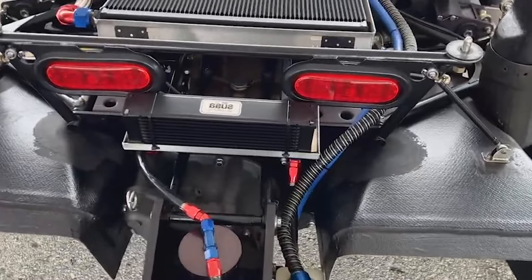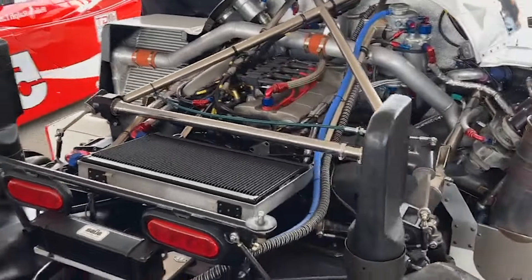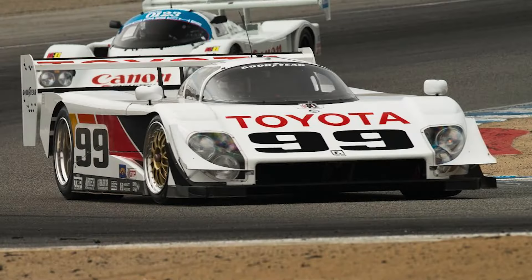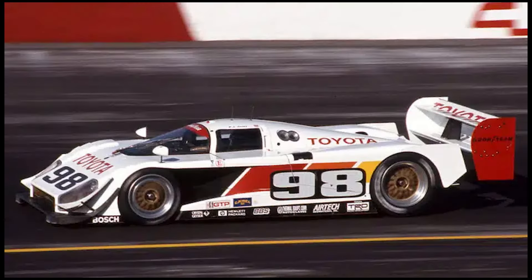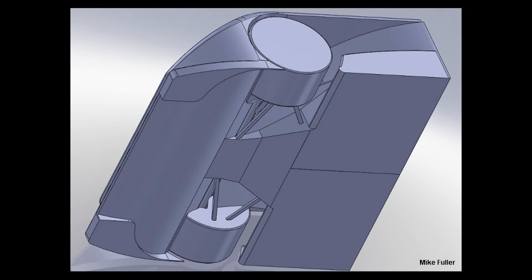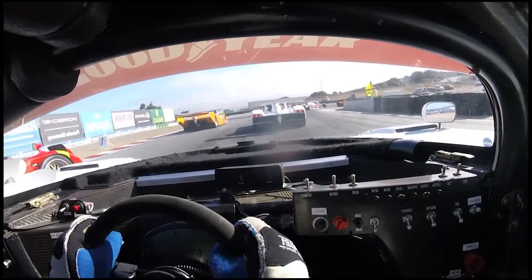But power was just part of the equation — downforce was another, arguably more significant one. In the world of downforce, the Mk3 truly flexed its titanium muscles. Unlike most rivals clinging to one-piece underfloors, the Mk3 sported a revolutionary separate front diffuser, channeling air like a wind-taming sorcerer. The result? 6,500 pounds of ground-hugging force.